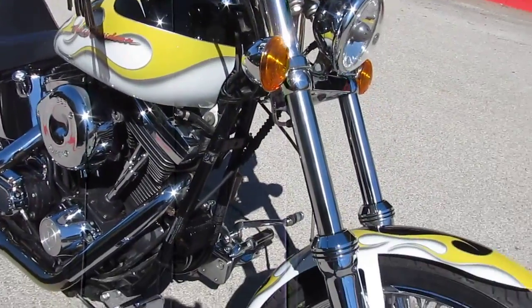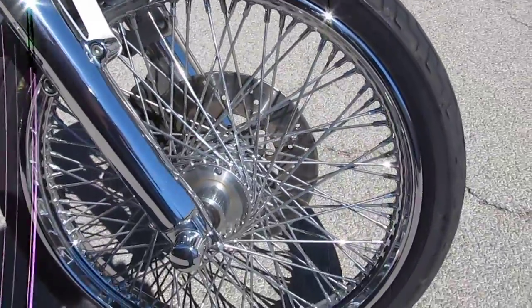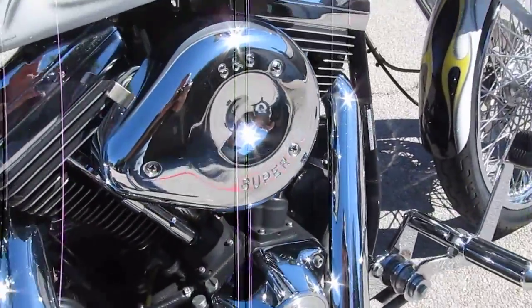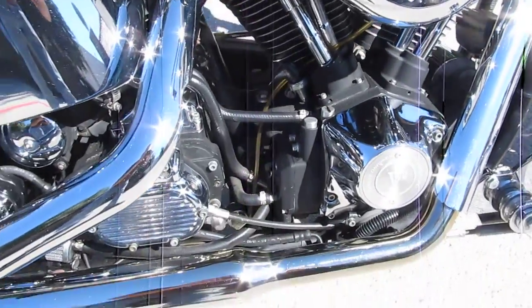Starting up here at the front, it's got chrome lower fork legs, the 80-spoke rim on the front, aftermarket forward mount controls. This bike's got the 80-inch Evo motor with the S&S carburetor and aftermarket pipes.